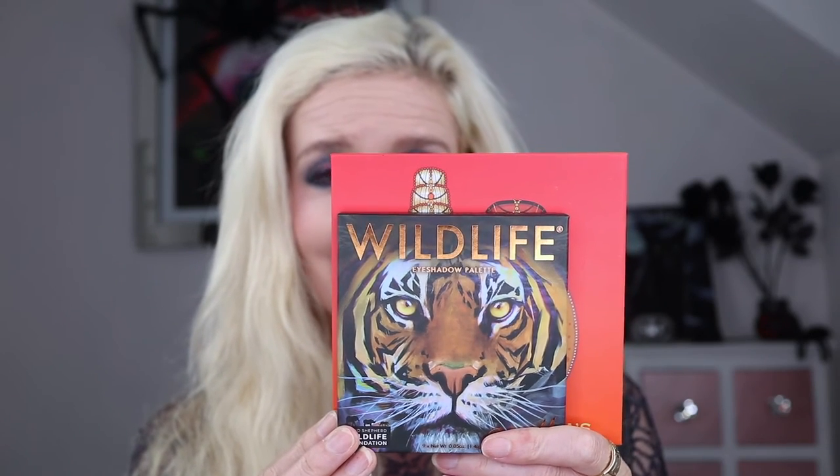The Tiger palette has a better ratio of mattes to shimmers for my taste - six mattes and three shimmers. The Snow Leopard has seven shimmers and two mattes. But if you put the two together you've got an amazing variety. For £7.99 a palette - about ten dollars US - they're really inexpensive. Just to give you an idea of the size, I've got them next to a Dubios palette - the Festival palette - and you can see how much smaller they are. They look smaller in real life than on camera, which makes them so adorable, but there's a decent amount of product in there.